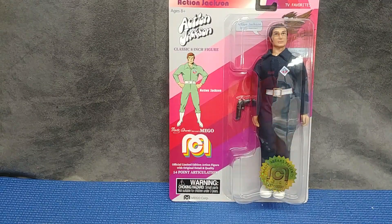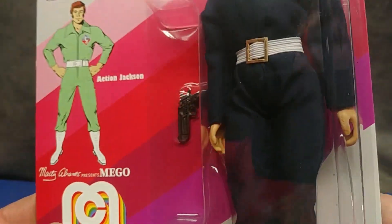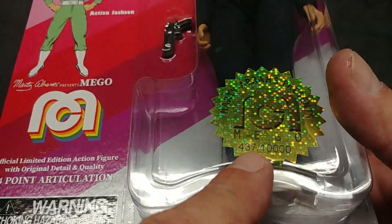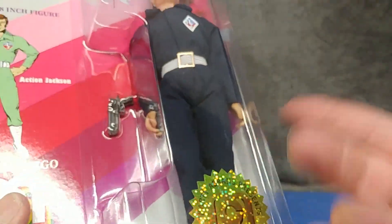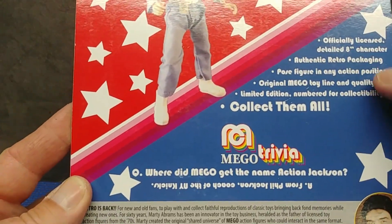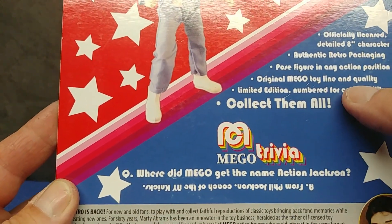Hey, what do you say we have a look at Action Jackson from Mego's 2018 lineup — a Target exclusive. I've been sitting on this one for a while, shame on me, but today's a good day to do it. This is number 437 of 10,000 — whatever that means. If you keep the package I guess it might mean something, but I don't, so into the garbage. Nice 70s artwork. It says officially licensed, detailed eight-inch character, authentic retro packaging.